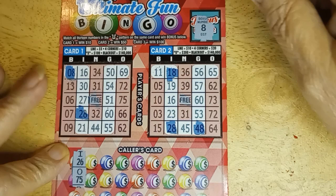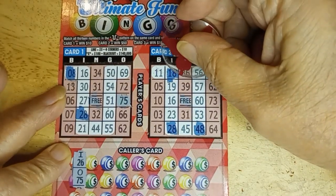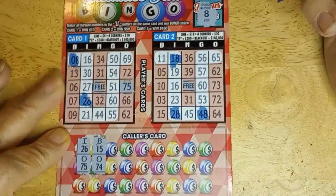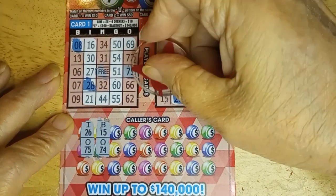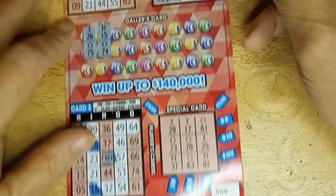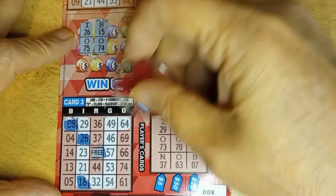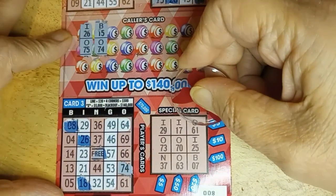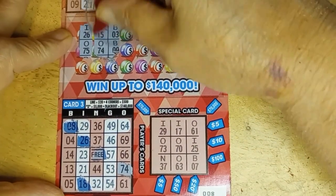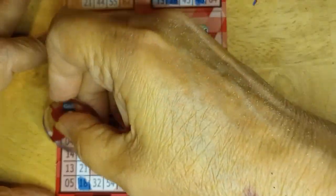26 and 75 — got a 75, no 26. B-15 and 074. B-15 and 64. B-15 and 74 — checking all cards. Next two: B-3 and B-9. B-7. B-3 and 9. Got a 9, got a 3.